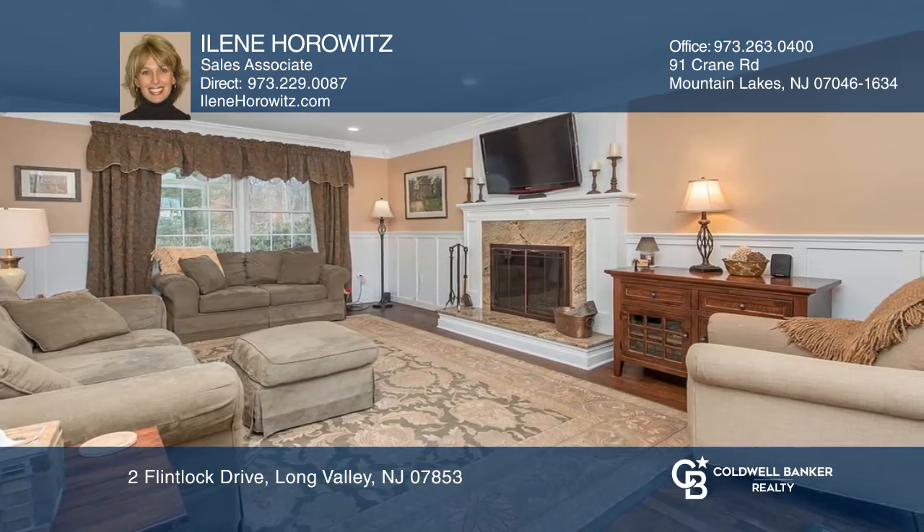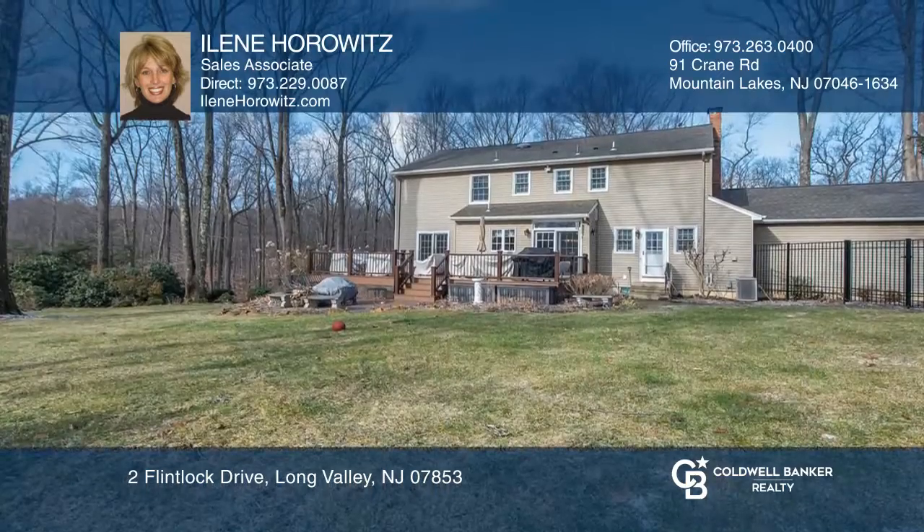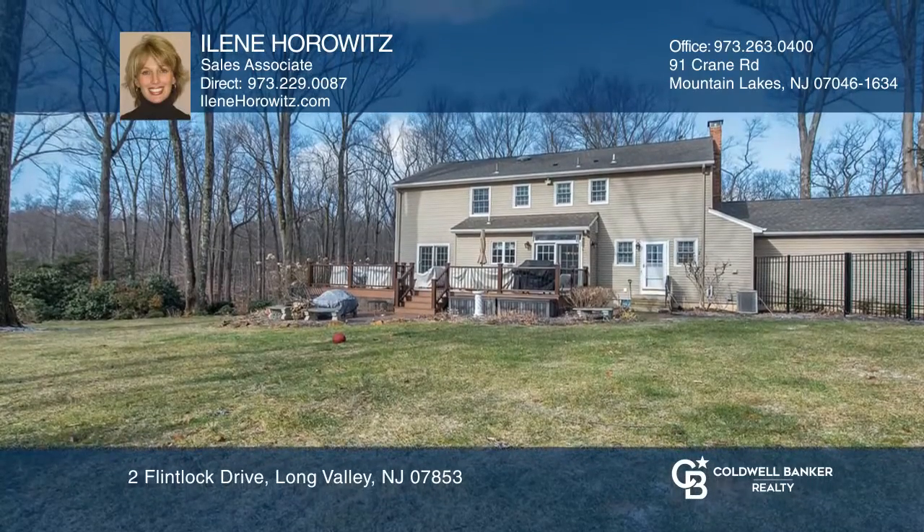The finished basement is a great escape with extra space. Enjoy outdoor entertaining and dining on your newer deck, overlooking a beautiful private backyard.